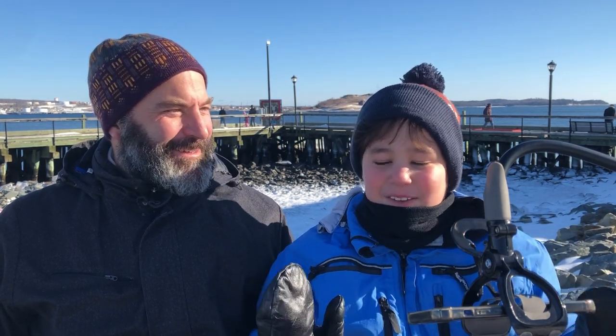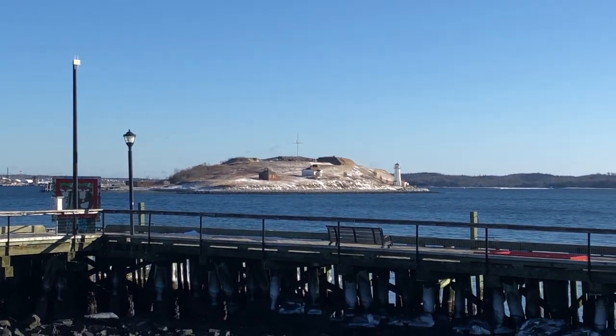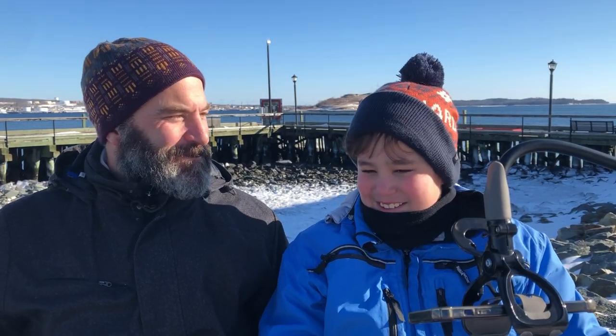Welcome back to another video of TKK Collector, and today it is another special video. We are at Halifax Waterfront. Absolutely, and if you can see behind us, you can see George's Island. It is minus six right now. It's really cold, but we're still going to open. We're Canadians.